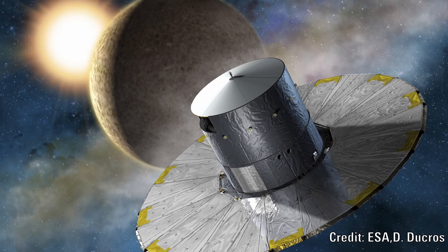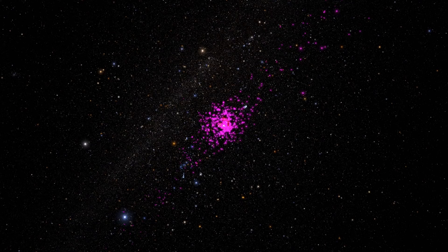Using data from ESA's Gaia satellite, they were able to create a new map of the Hyades cluster. In this data, they identified a massive bump in the cluster.